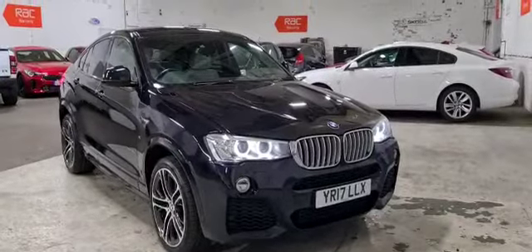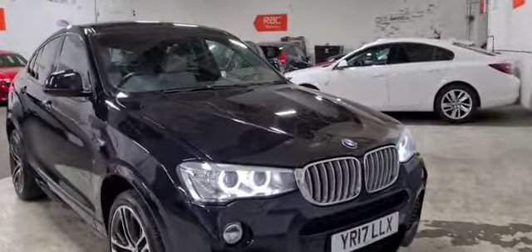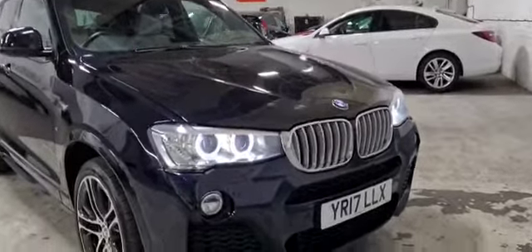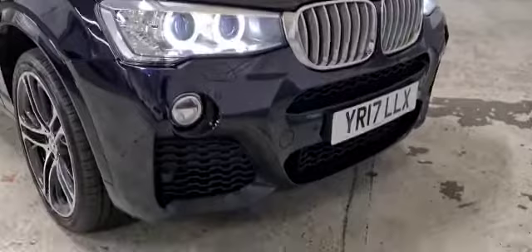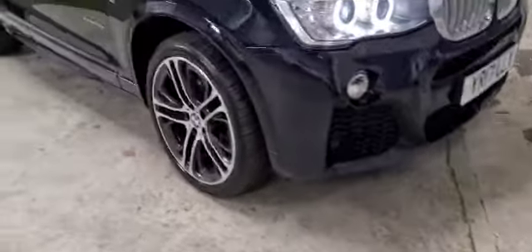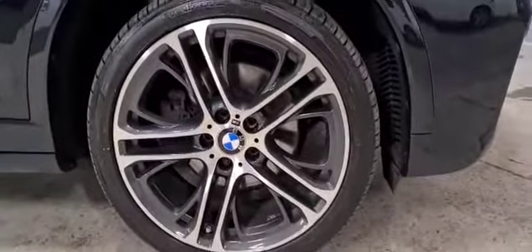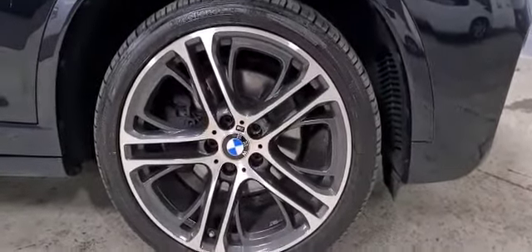At the front of the vehicle we do have the automatic headlights and daytime running lights alongside front fog lights. Front and rear parking sensors alongside your 20 inch alloy wheels.